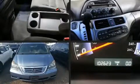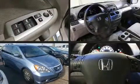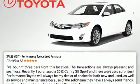Introducing the 2008 Honda Odyssey. This eight-passenger van provides exceptional value. It features a front-wheel drive platform, an automatic transmission, and a 3.5-liter six-cylinder engine.